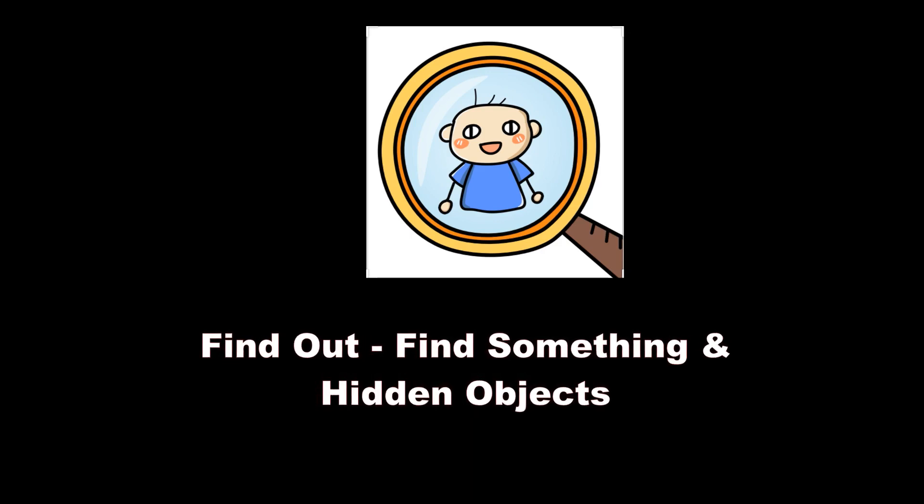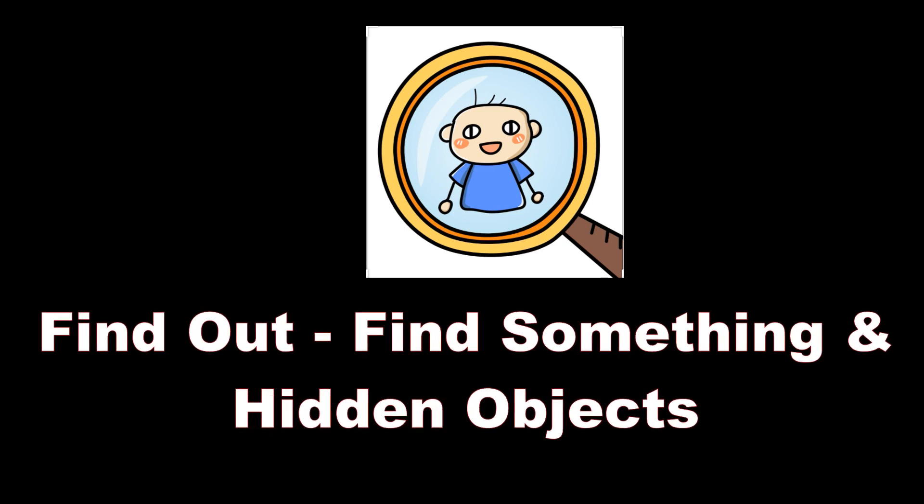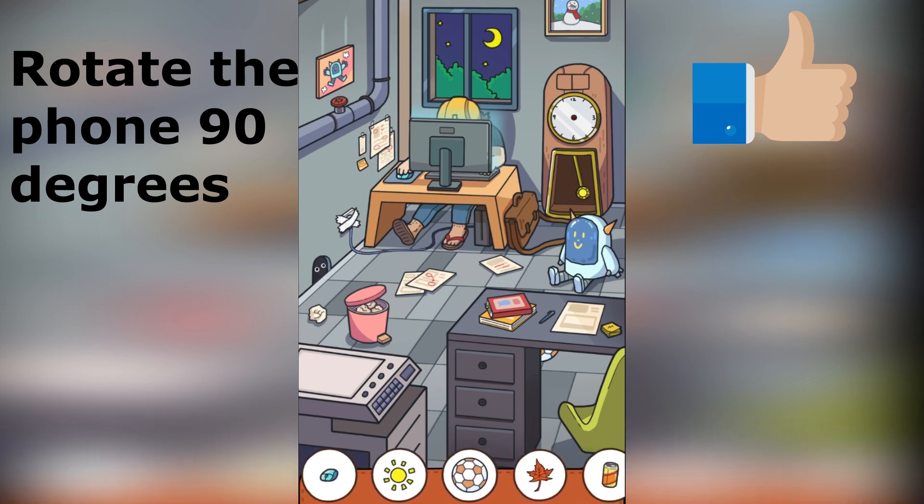Hi friends! Welcome to my YouTube channel iOS Android Play Games. On this channel you will find videos of the most popular mobile games. To move forward together and discover the world of games together, subscribe to get notifications. I'm glad to see you on the channel.